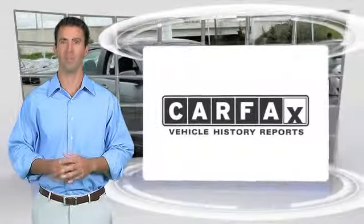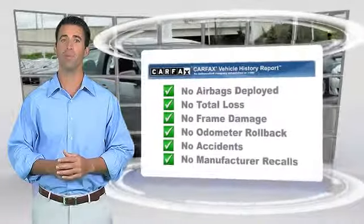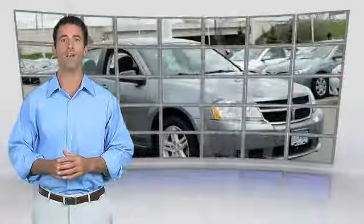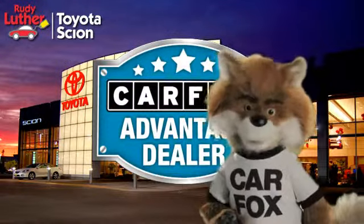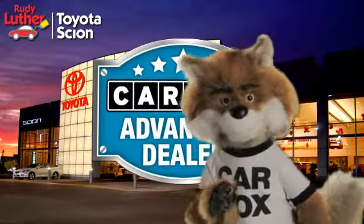Here's another high-quality vehicle with the Carfax Vehicle History Report. Be sure to find a complimentary copy of this report online or contact the dealership. This vehicle qualifies for the Carfax Buy-Back Guarantee. Just say show me the Carfax at Rudy Luther Toyota Scion, a Carfax Advantage dealer.